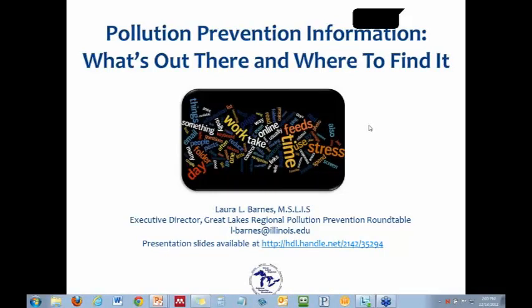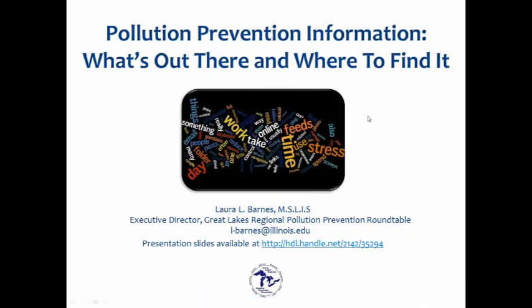Good afternoon, welcome to Pollution Prevention Information: What's Out There and Where to Find It. My name is Laura Barnes, and I'll be your speaker today. Beth Luber is also online; she's going to be monitoring the questions queue, so if you have questions during the webcast, go ahead and put those in, and we have several places during the broadcast where you'll be able to ask and we'll answer those.